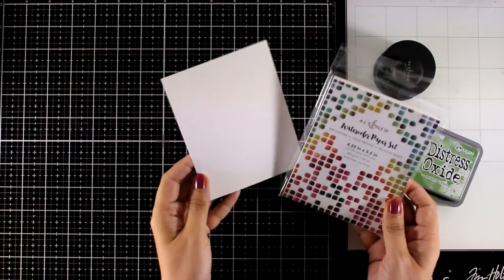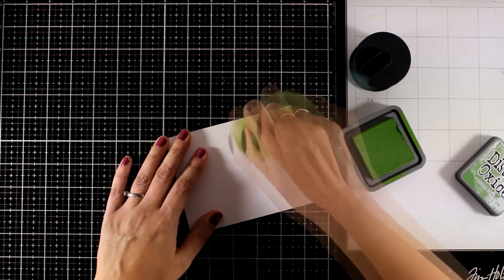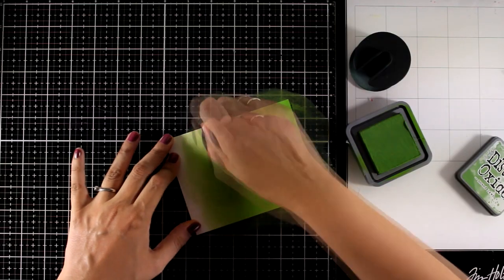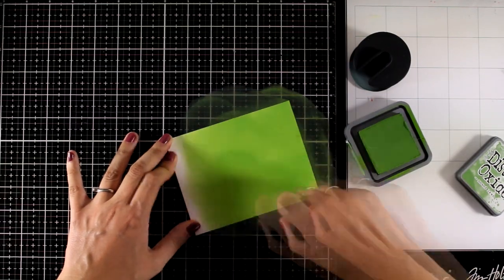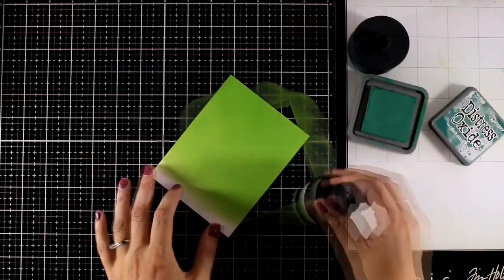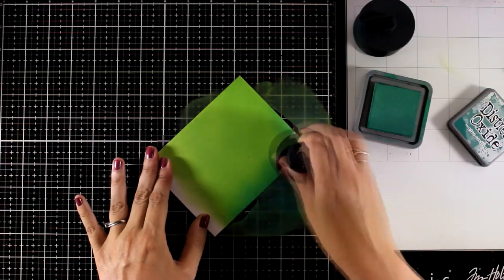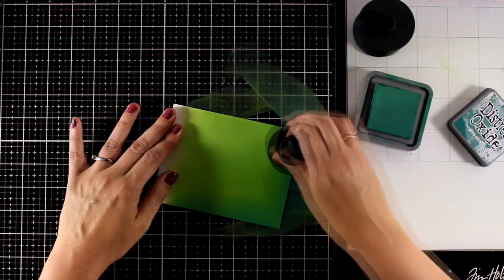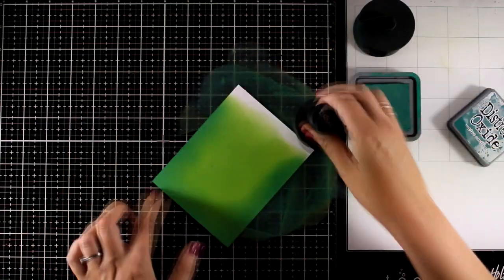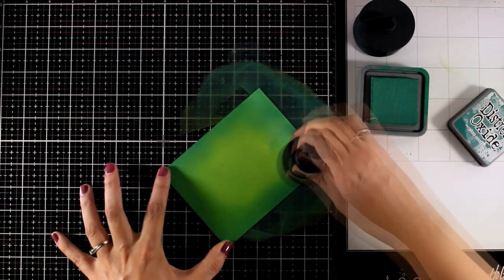For the next card I'm going for a really cool technique. I'm working on watercolor paper and applying two colors of green with my brushes — starting with the lightest, Mowed Lawn, then adding Pine Needles on the edges. I will cut out this panel later so I won't worry about covering it completely. I oversaturate the color because Distress Oxide inks blend nicely together, and working on watercolor paper means I can add a lot of water without warping.